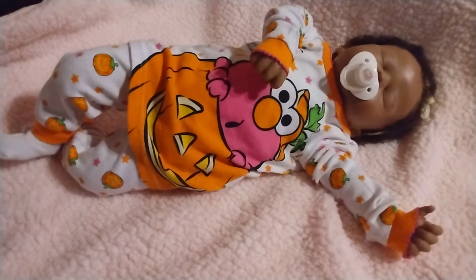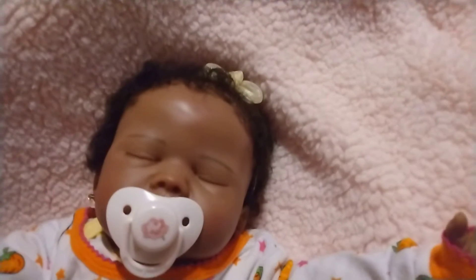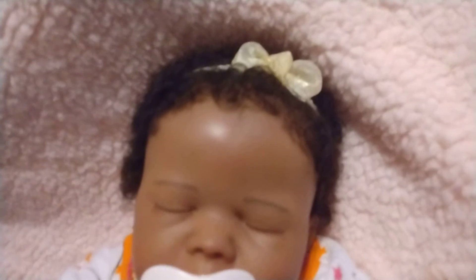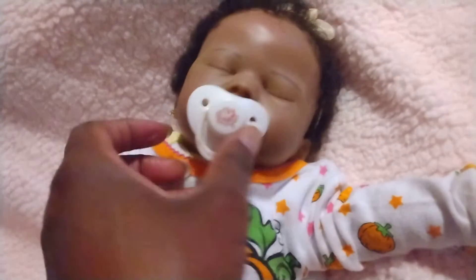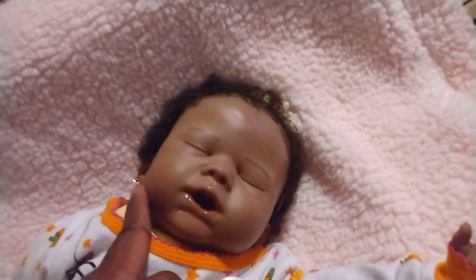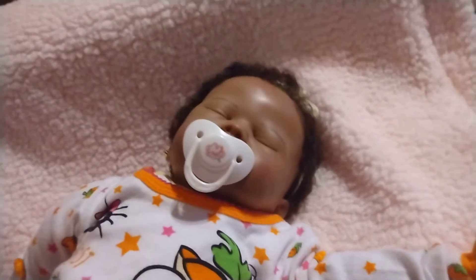She is my favorite out of all three of my sleepers. Look how realistic that face is — that nose, that hair. She has the cutest curly rooted hair and I just added that cute little yellow bow. I just love her little mouth. It looks like she has little saliva surrounding her mouth, which just makes her look so realistic. Oh my goodness.